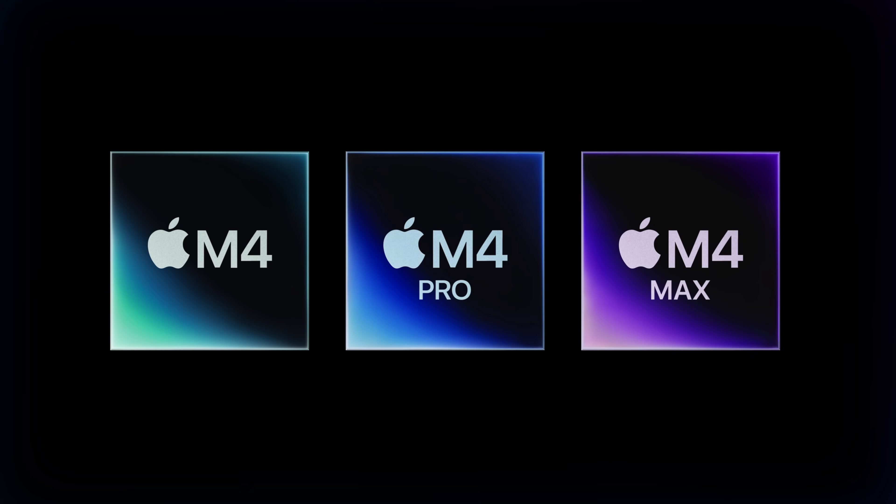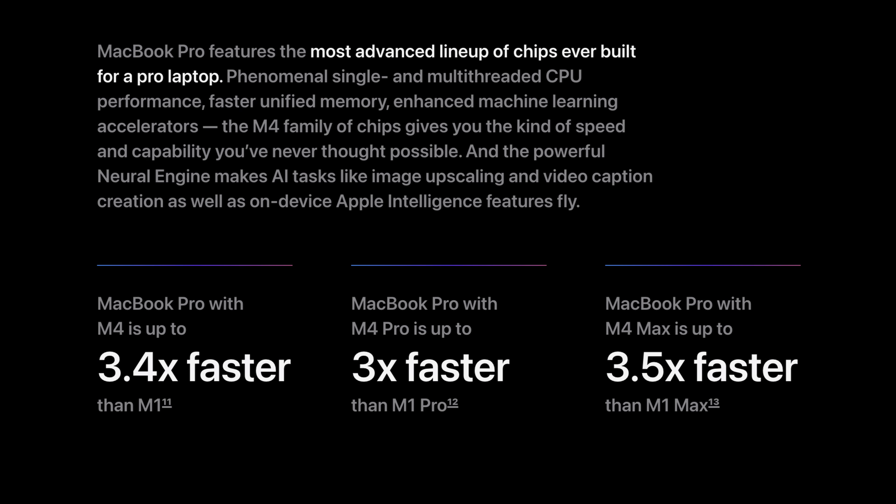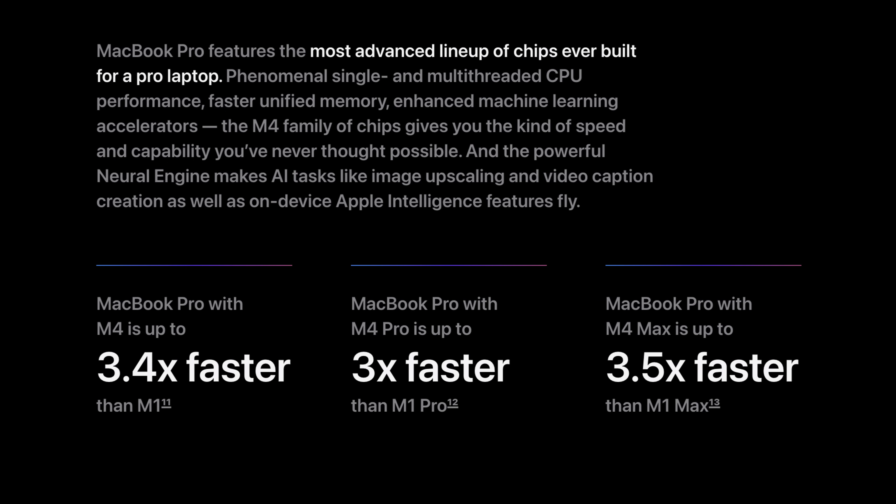The CPUs are where the main changes are. We're going to the M4, M4 Pro, and M4 Max chips. Apple's marketing says MacBook Pro with the M4 is 3.4 times faster than the M1. They don't say the M3 or M2, which is kind of crazy. M4 Pro is three times faster than M1 Pro, and M4 Max is three times faster than M1 Max. Interestingly, they don't compare to M2 or M3 at all.